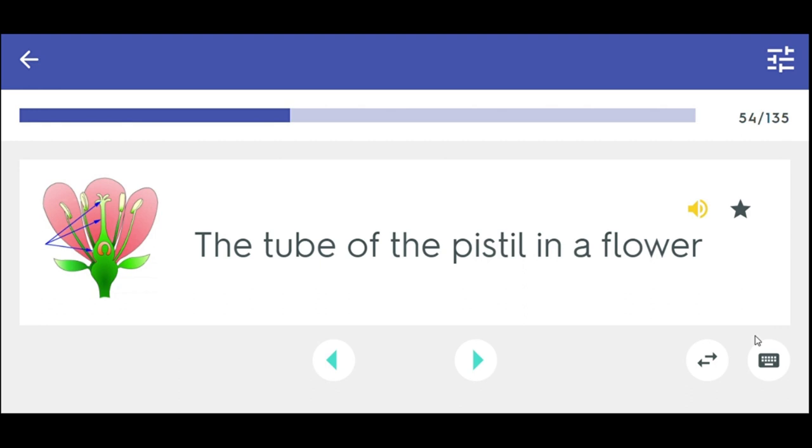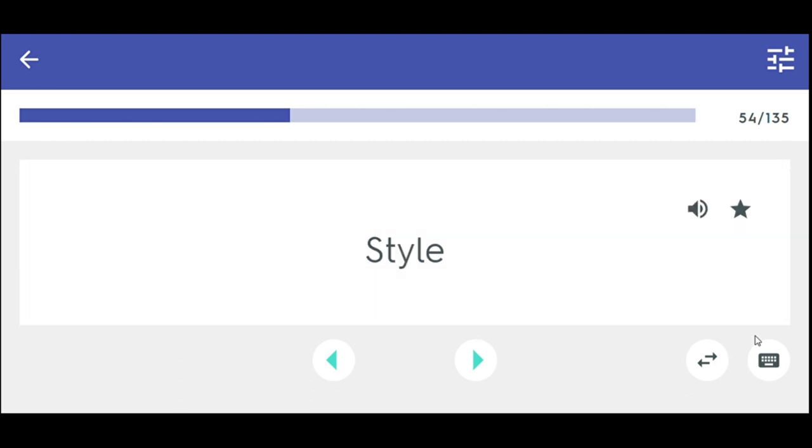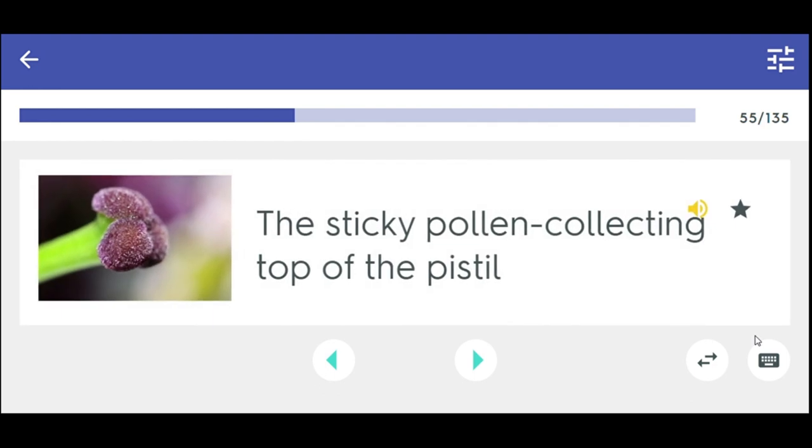The tube of the pistil in a flower. Style. The sticky pollen-collecting top of the pistil. Stigma.